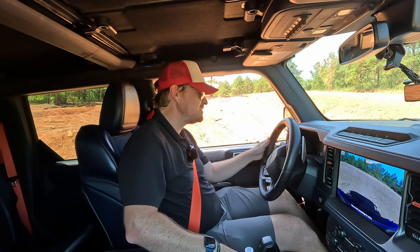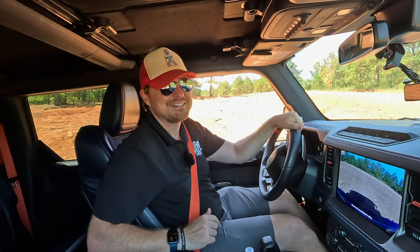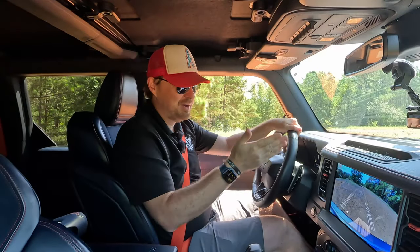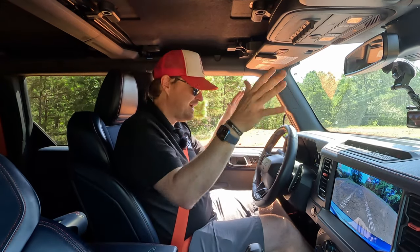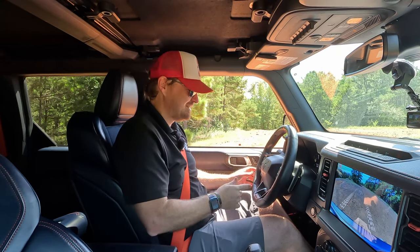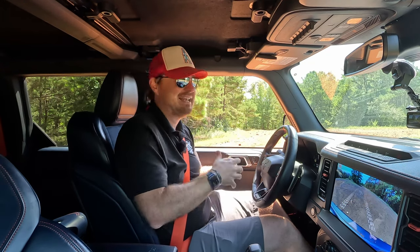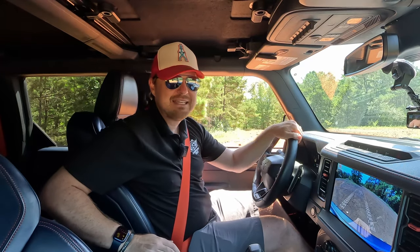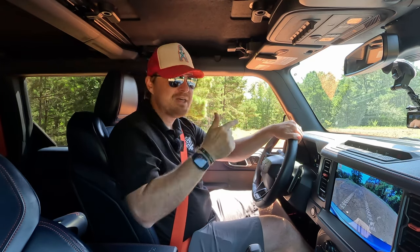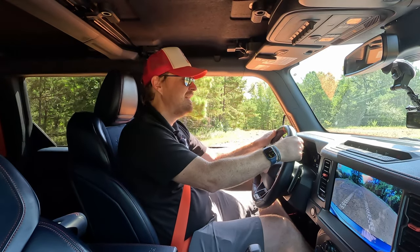We can go ahead and unlock everything and connect the sway bar. Going into Baja for the next segment. Baja mode automatically engages the front camera, puts it in four high, and basically turns everything off in terms of stability controls. We've got the suspension in its softest setting, the exhaust in its loudest setting, the steering in its sportiest setting. Now we can really test out that HOSS — High Performance Off-Road Suspension System — with those Fox off-road shocks, 13 inches of travel in the front, 14 in the back. Let's go.